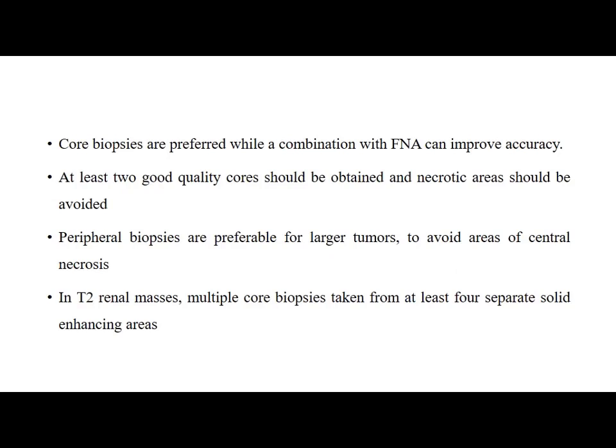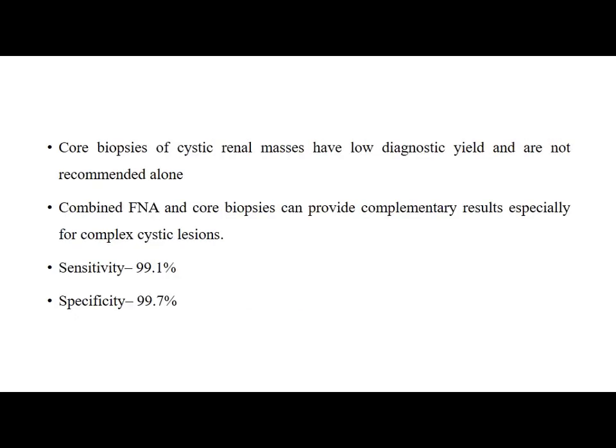Core biopsies are preferred, while a combination with FNA can improve accuracy. At least two good quality cores should be obtained and necrotic areas should be avoided. Peripheral biopsies are preferable for larger tumours to avoid areas of central necrosis. In T2 renal masses, multiple core biopsies should be taken from at least four separate solid enhancing areas. Core biopsies of cystic renal masses have low diagnostic yield and are not recommended alone. Combined FNA and core biopsy can provide complementary results, especially for complex cystic lesions.